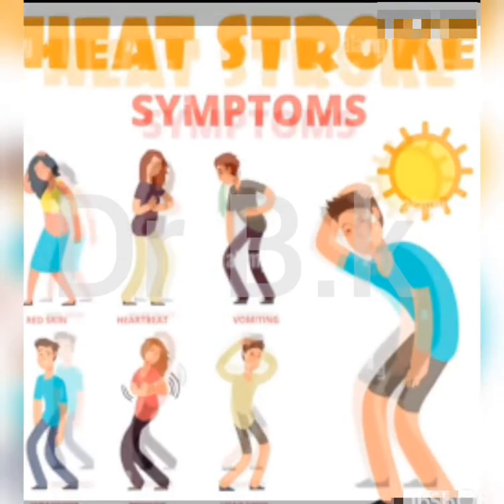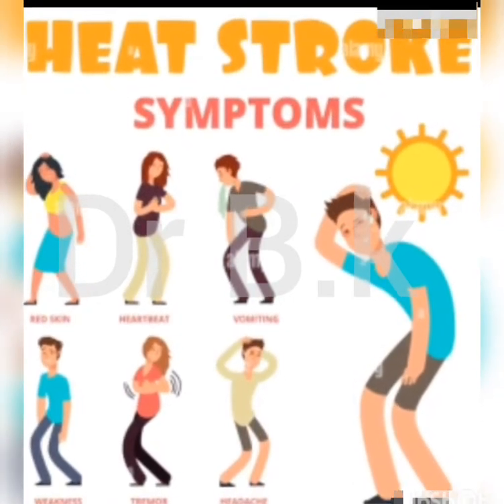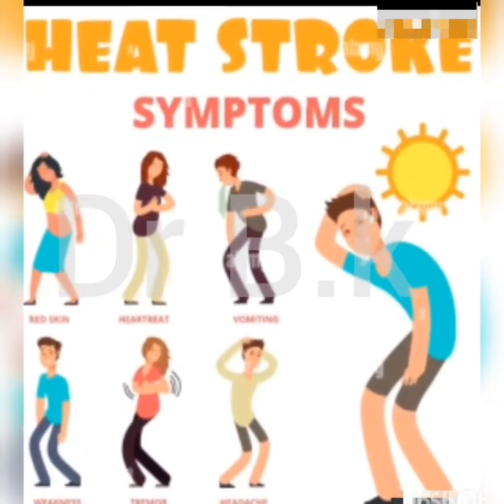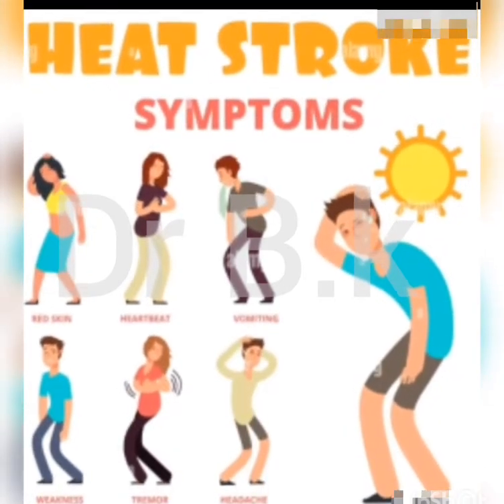Clinical features of heat stroke include altered mental state or behavior. Confusion, agitation, slurred speech, irritability, delirium, seizures, and coma can all result from heat stroke.